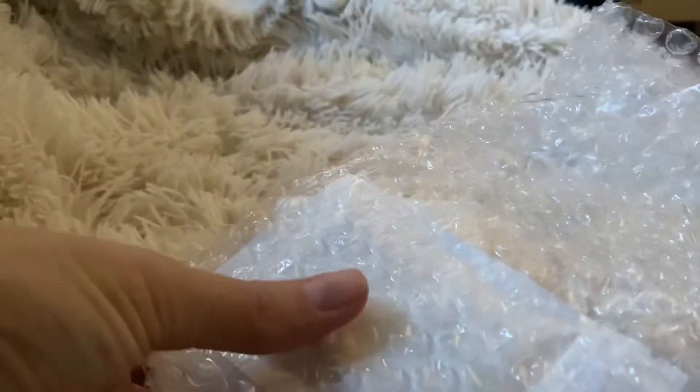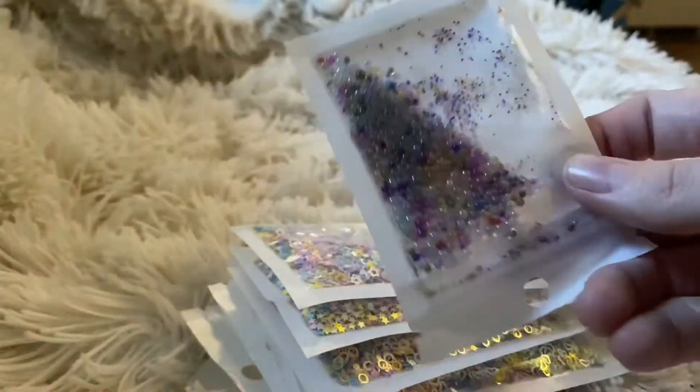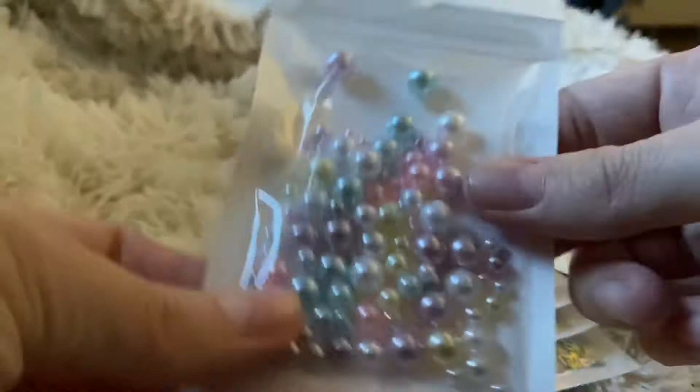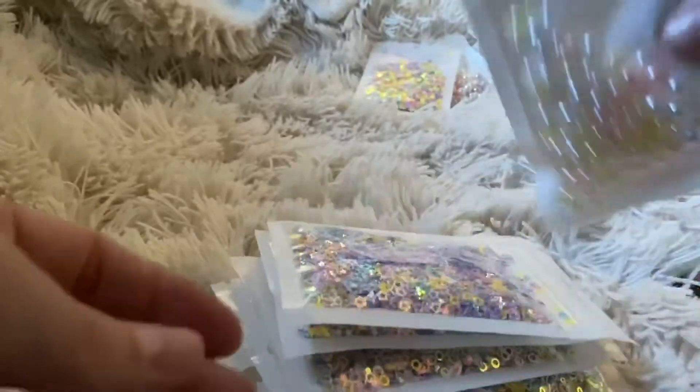I haven't made a package opening video in a while, so here's a new one for you. I did a large haul from a store online and I've been waiting a couple of months for these supplies so that I can make some new and cute things for the store. All the packages happened to come at once, so I just decided I'd open them all at once and show you everything that I got.